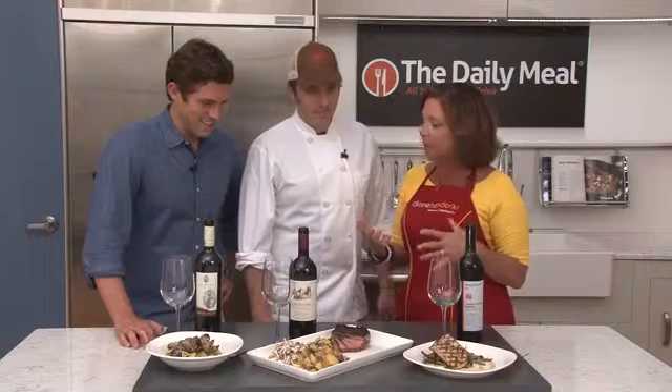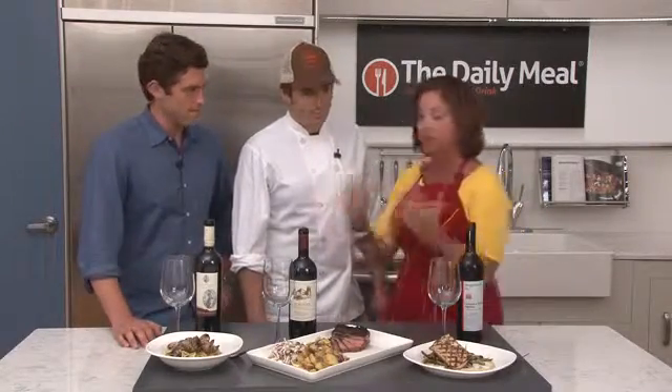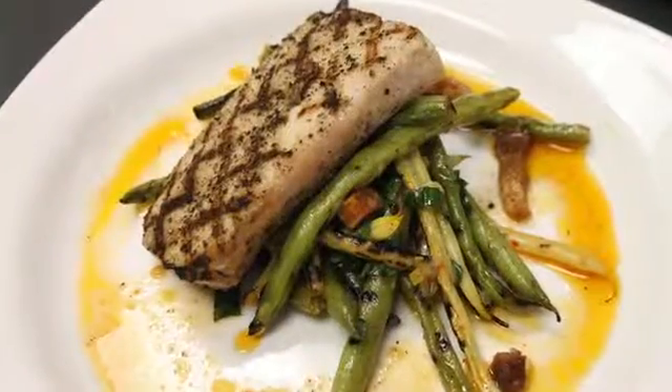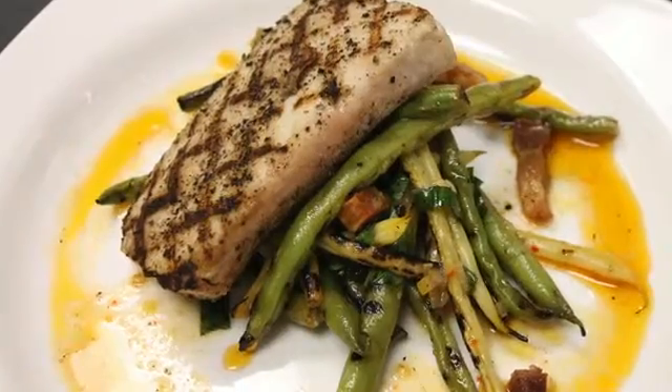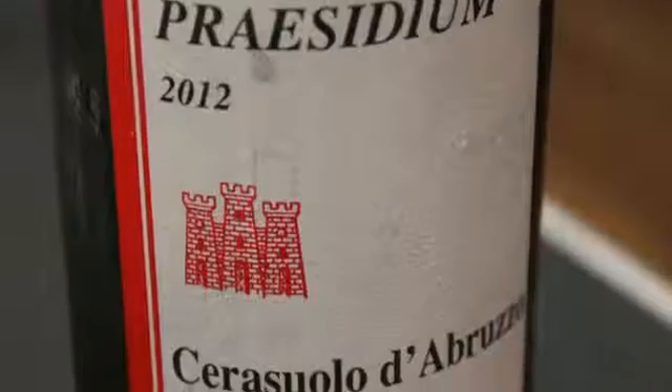We're talking about pairing food and wine and we have three delicious dishes that are surprisingly light. We want to talk about all that in a very quick four minutes. Grilled Mahi Mahi with a summer bean salad, also grilled summer beans with a preserved lemon dressing, a little bit of pancetta. What wine are we pairing this with and why?